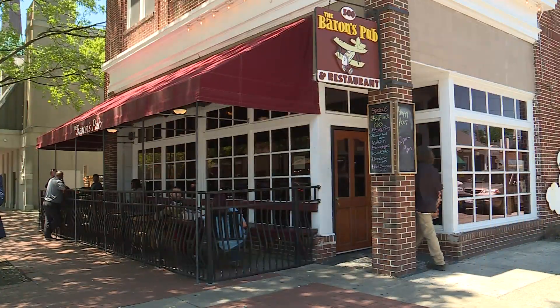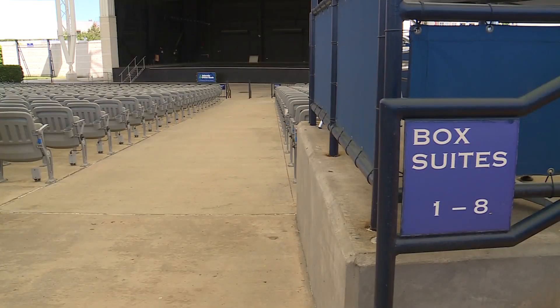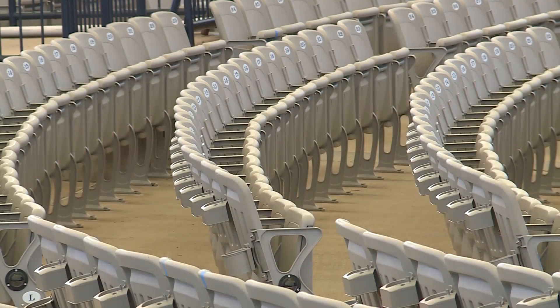A lot of walking and traffic. All of the seating and the stage are new. Lighting and landscaping have been upgraded at the 20-year-old venue that seats about 6,500.